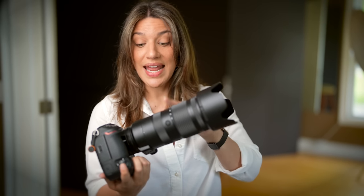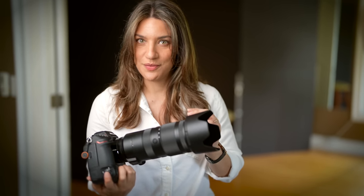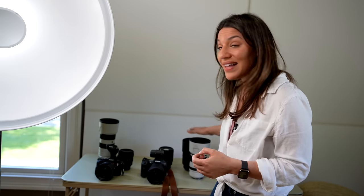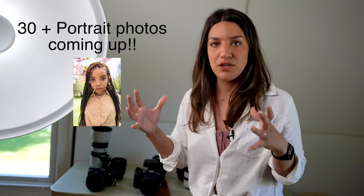That said, Nikon has been making huge improvements over the last few years, so I think they'll be caught up shortly. When choosing a camera body, you also have to consider the glass. Make sure the lens you want is available in a sharp version for your system. The Canon body is the least expensive at $3,900, but the glass is actually the most expensive, so when pricing out your system, make sure you're looking at the entire system — not just the body or a single lens.